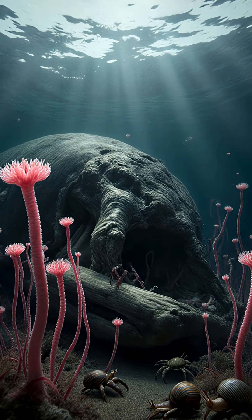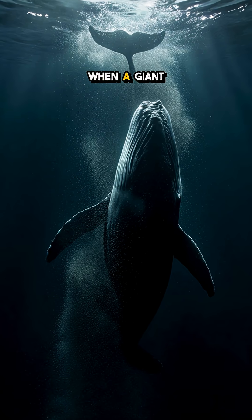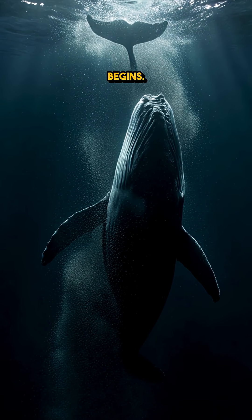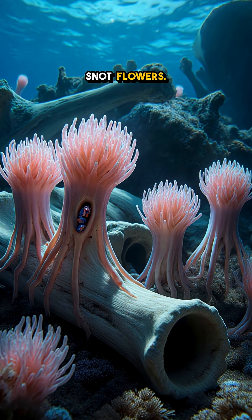It looks ordinary, but here's the twist. A dead whale becomes a garden of pink bone-eating worms. When a giant sinks to the seafloor, the show begins. A whale fall lands and out of the darkness comes Osedax, the bone-eating snot flowers.